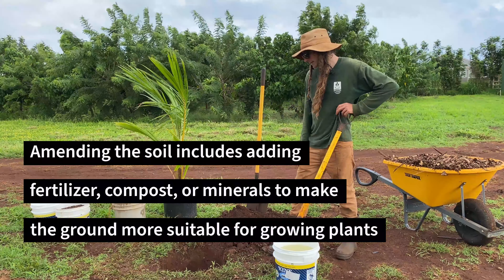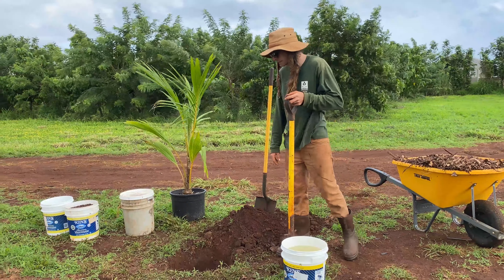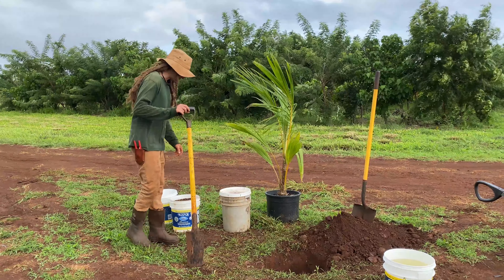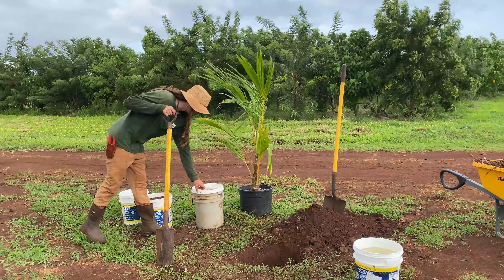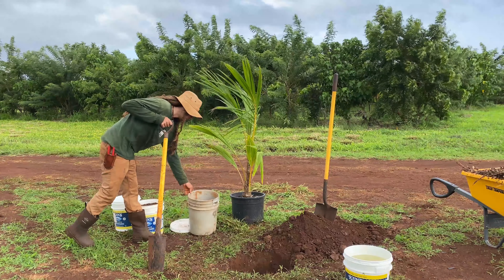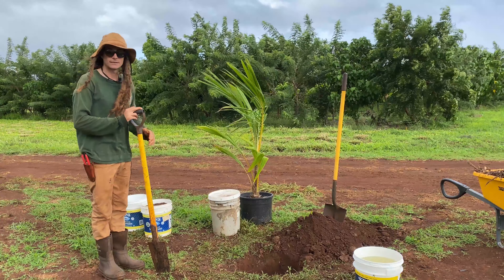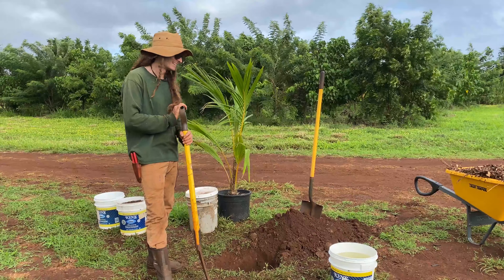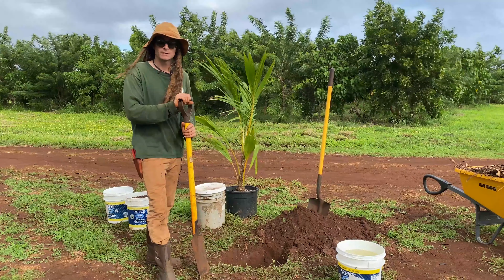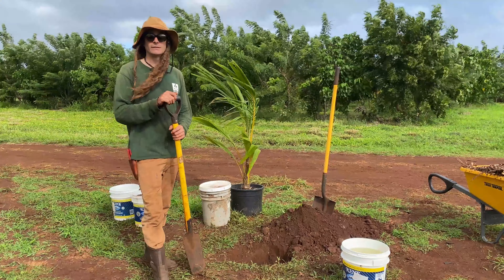Once the hole is dug, we're going to add a few soil amendments to both the hole and the backfill soil. The amendments we're adding before we plant are, first, compost — one of the most important — and also an organic fertilizer called bone meal. This one is from Island Commodities, produced on the island as a kind of waste product, but it's a great organic fertilizer and the trees really like it. We're doing a basic soil amendment based on the soil test we have here in Waialua.